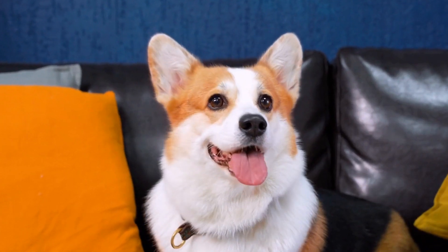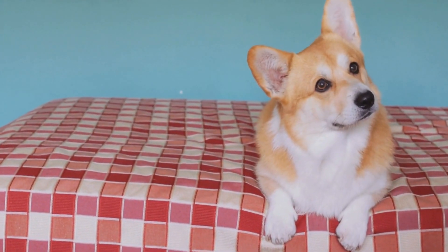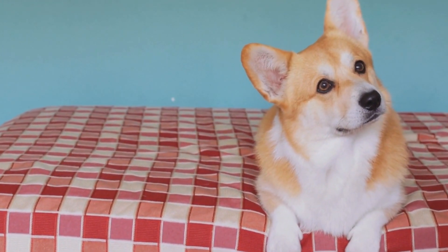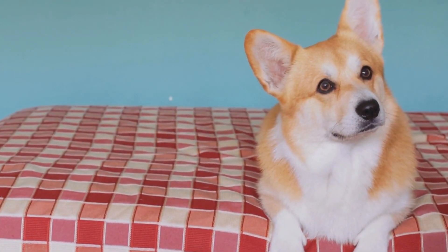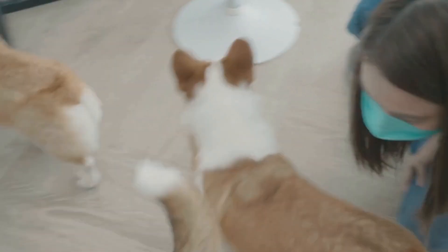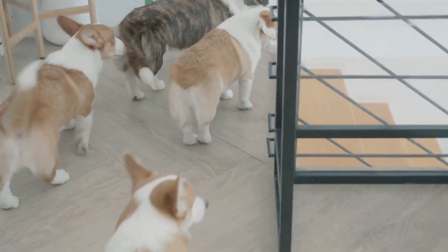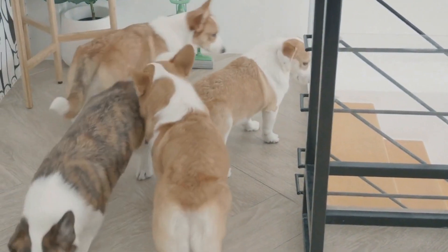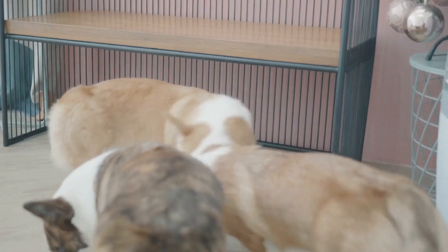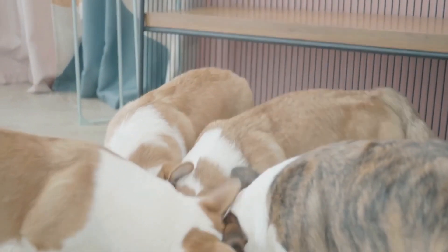Two: Spooky Decorations and Props. Every Halloween prank needs a touch of spookiness, and what better way to achieve that than by incorporating eerie decorations and props. Create a haunted doggy den by hanging fake cobwebs and spider-shaped toys in their favorite hiding spots. Additionally, you can use glow-in-the-dark toys or interactive props to create an ambience of mystery and excitement during trick-or-treating. However, always keep in mind your dog's safety and remove any potentially harmful items from their reach.